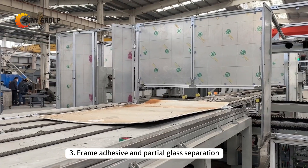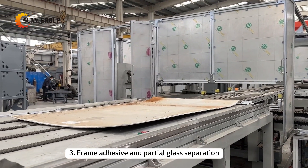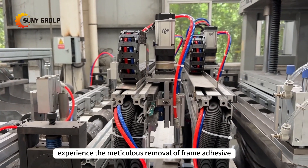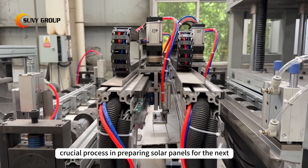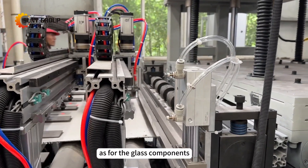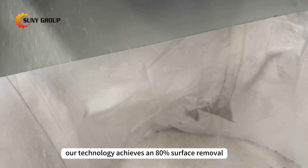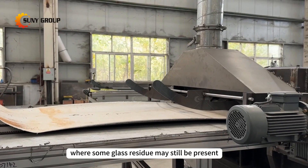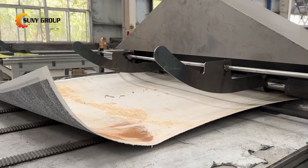3. Frame adhesive and partial glass separation. Experience the meticulous removal of frame adhesive, a crucial process in preparing solar panels for the next phase. As for the glass components, our technology achieves an 80% surface removal, setting the stage for subsequent crushing and sorting, where some glass residue may still be present.